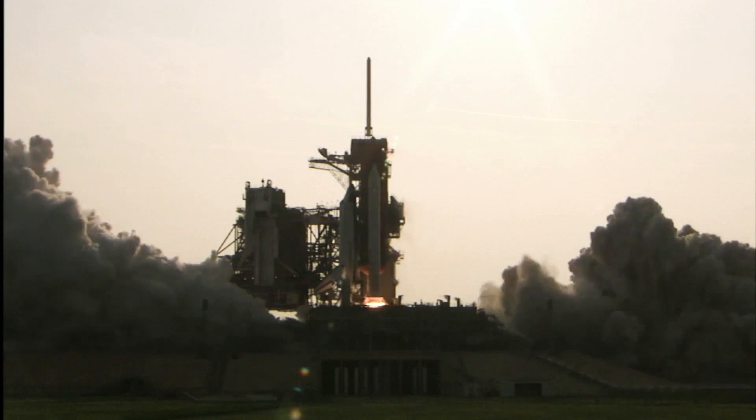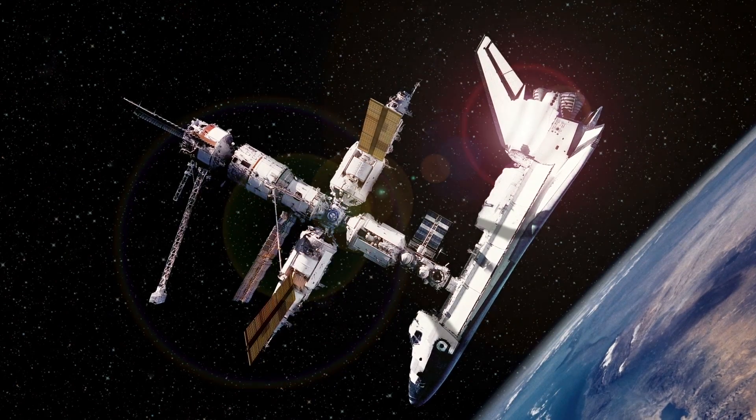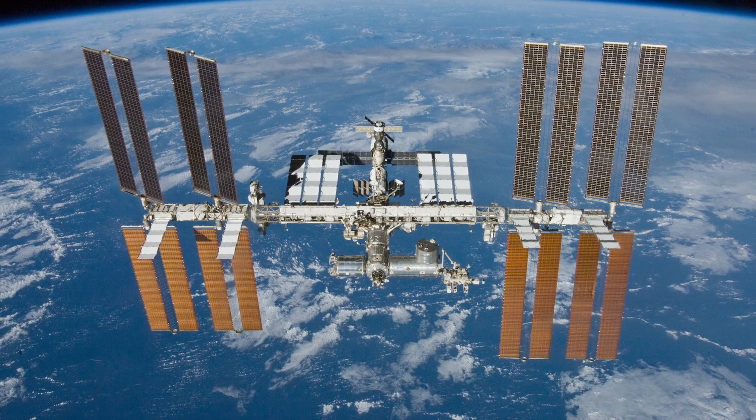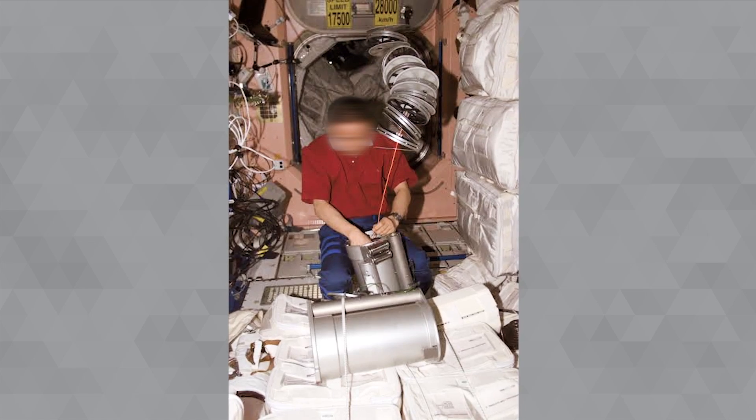We got launched on the space shuttle, and then it docked with the International Space Station. It was one of the first pieces of equipment that was offloaded and installed by the first crew.